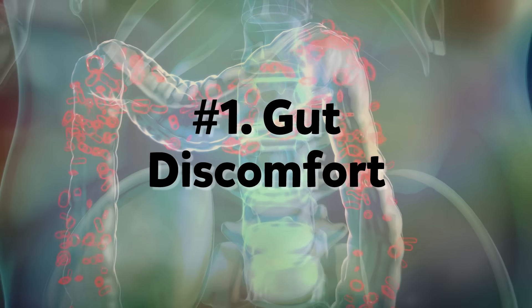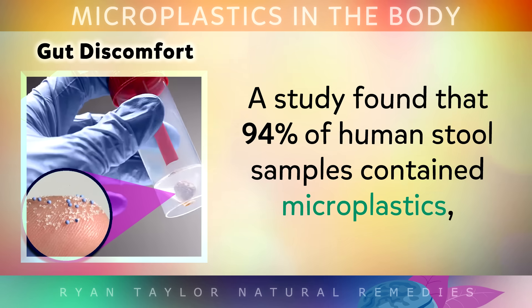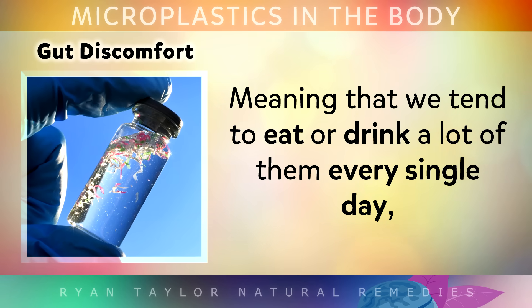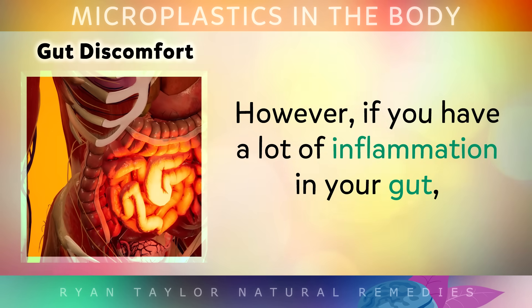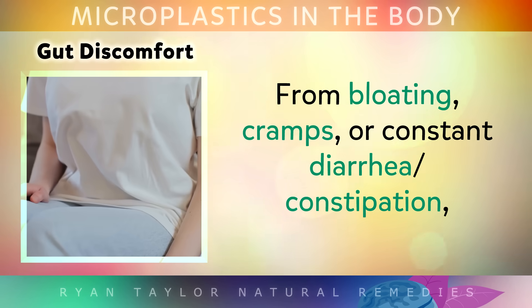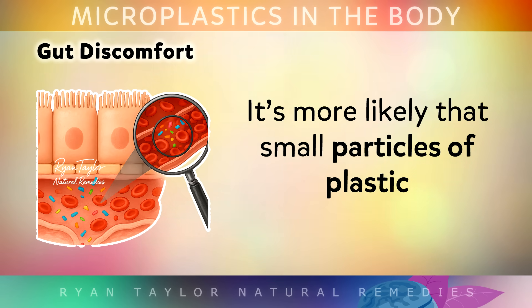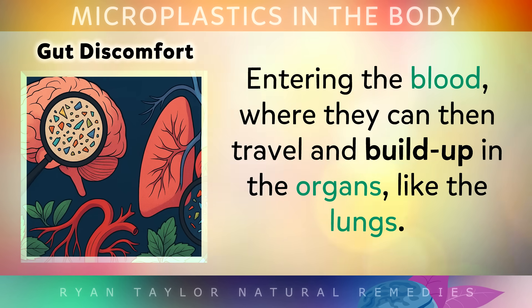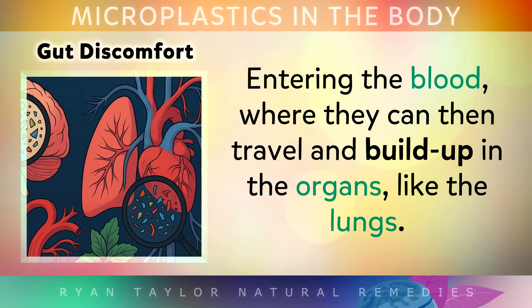Starting with number 1: Gut Discomfort. A study found that 94% of stool samples contained microplastics, meaning that we tend to eat or drink a lot of them every single day, and they can pass through safely. However, if you have a lot of inflammation in your gut from bloating, cramps, or constant diarrhea or constipation, it's more likely that the small particles of plastics may slip through the tight junctions in your intestinal walls, entering the bloodstream, where they can then travel and build up in the organs, like the lungs for example.